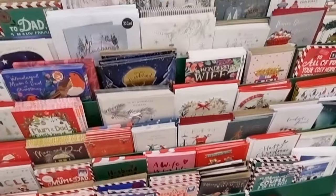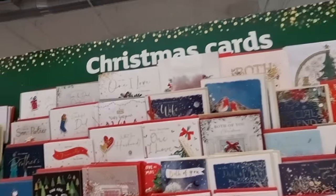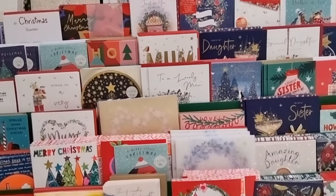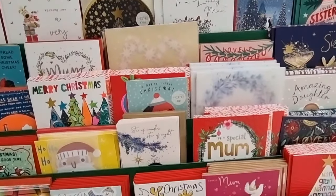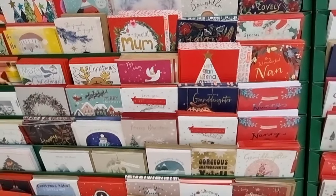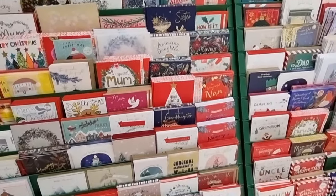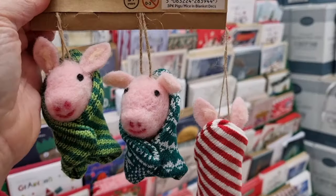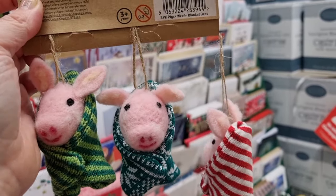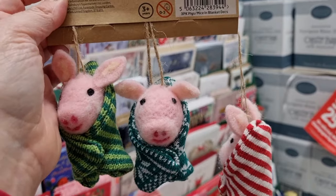It's just never-ending, there are loads more over here as well as some bags. Sainsbury's are just so good — this is the first big supermarket I've come to since they've brought out all their Christmas range, which is exciting so I'm spoiled for choice already. Struggling to leave these out of my trolley — the three little pigs in blankets, they are so cute, I love them, let's have them!